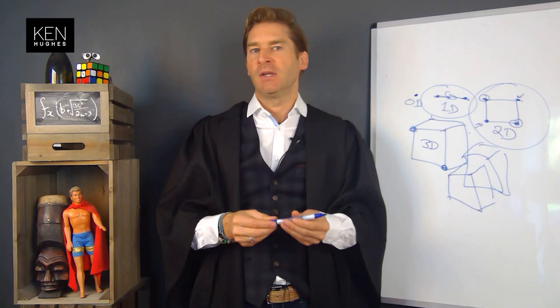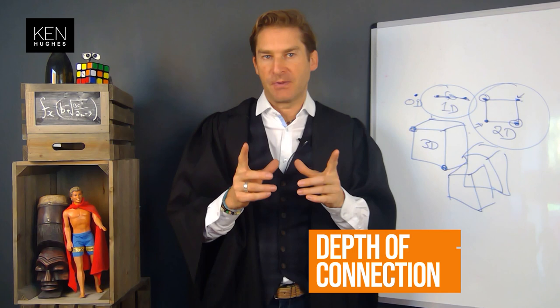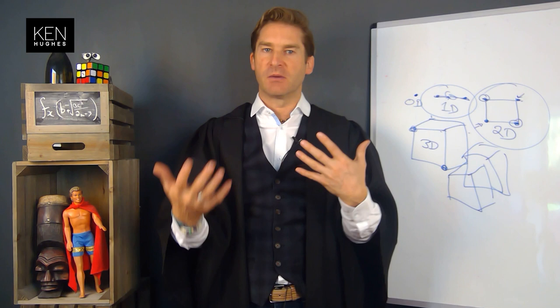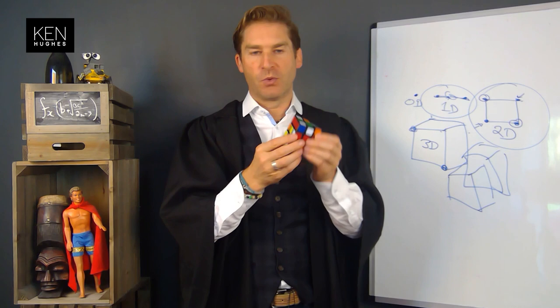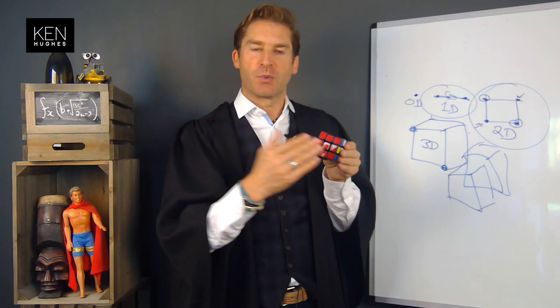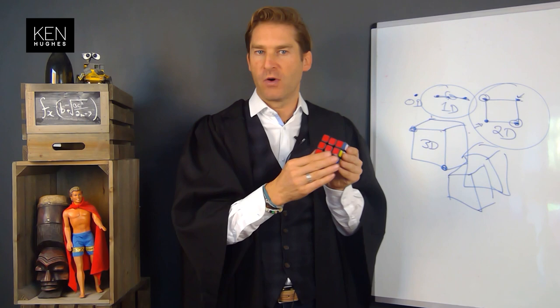I wanted to cover two things today: scale of connection — this 4D model — but also depth of connection. Post-pandemic, customers are craving authenticity and real connections with the brands they buy. They're looking for shared values, shared purpose, and shared meaning. If scale is about a 4D tesseract, depth is like working a Rubik's cube. Right now in customer experience we're only working one face — we have customer data telling us who they are, where they are, what they're buying — but we don't activate that data in a way that makes them feel anything.